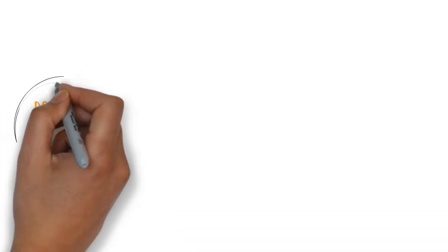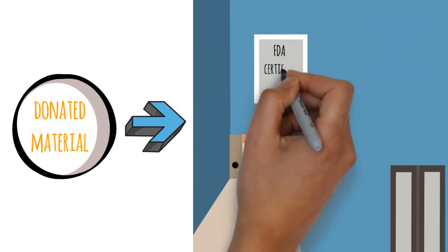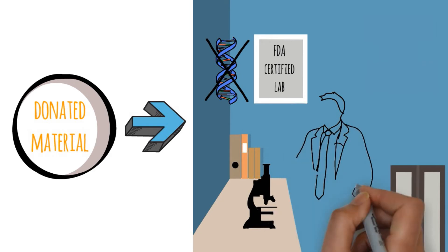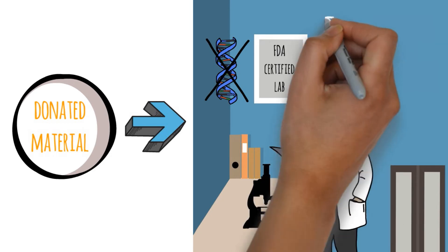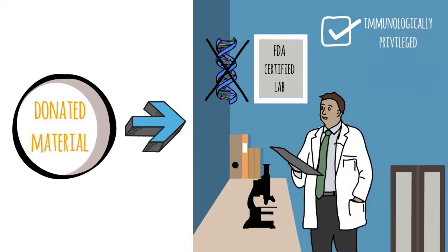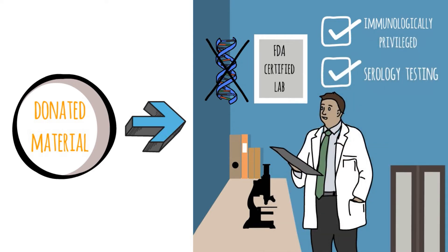The donated material is then transported with sterile methods to an FDA certified lab for immediate processing. All DNA factors are then removed, so no rejection occurs during the eventual stem cell therapy — it becomes what's called immunologically privileged. Also, serology testing is carried out to prevent any disease transmission.